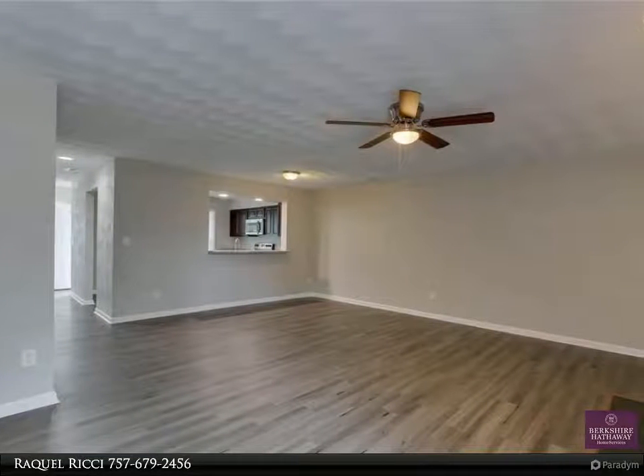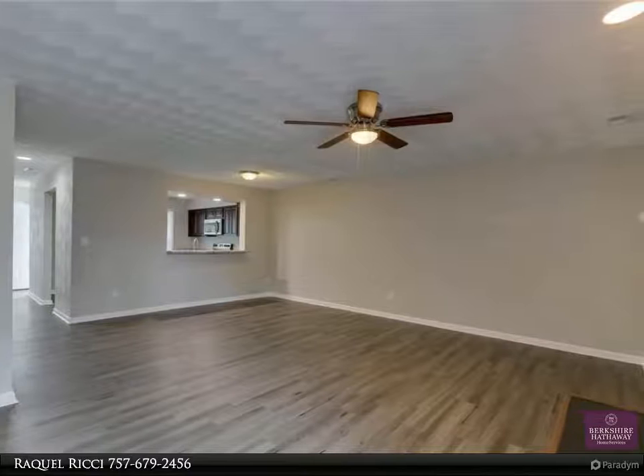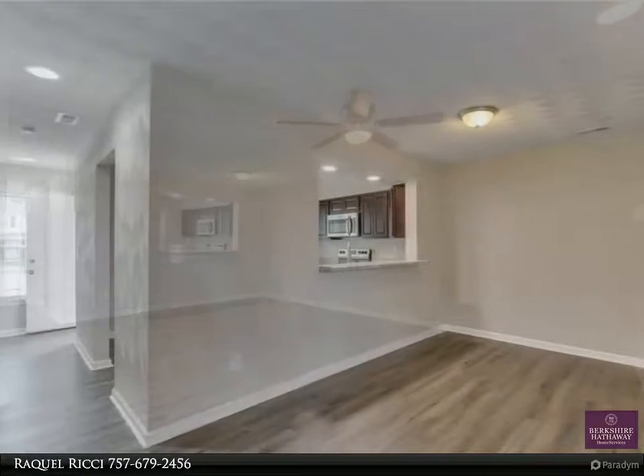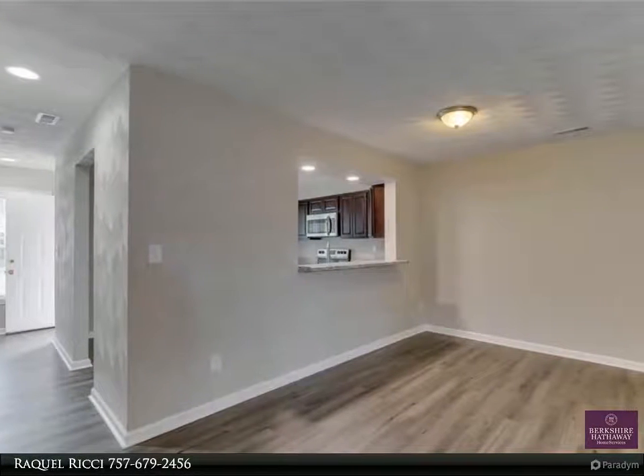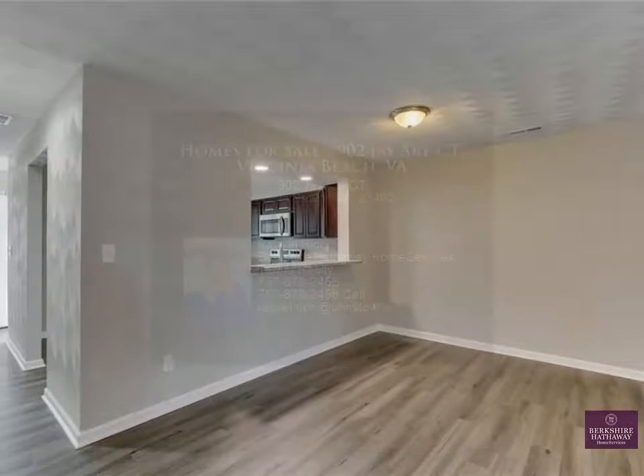Move in ready — all it needs is you. Call today to schedule your private showing. For more information, review the details below or contact Raquel Ritchie at 657-679-2456.